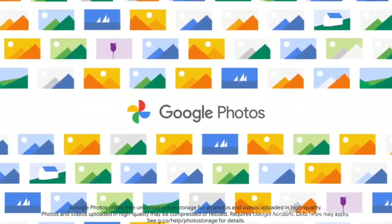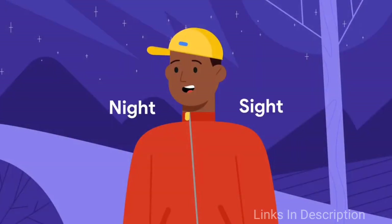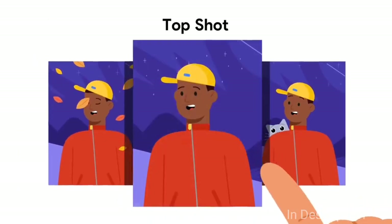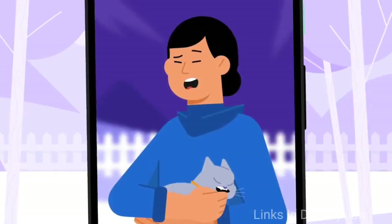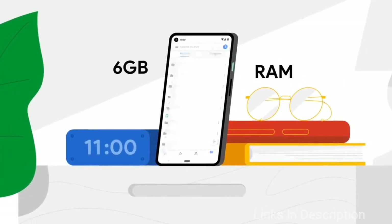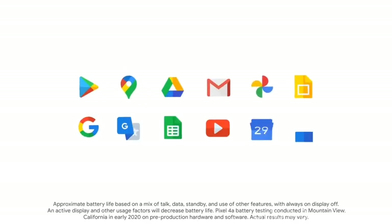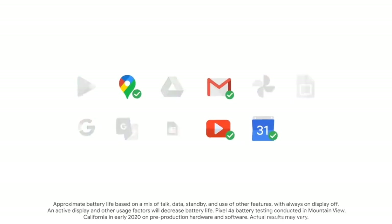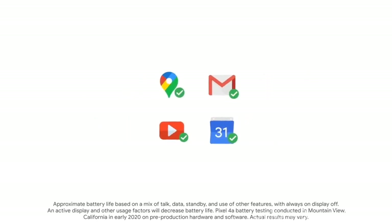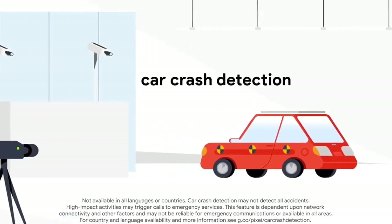The Google Pixel 4a runs on Android 10 and packs a 3,140 mAh battery, which is a downside of this smartphone. As far as cameras are concerned, the rear packs a 12.2MP camera with an aperture of f/1.7 and a pixel size of 1.4 microns. It sports an 8MP front camera for selfies with an aperture of f/2.0 and a pixel size of 1.12 microns. As Google Pixel phones are known for their camera quality, this phone also guarantees the best picture quality.